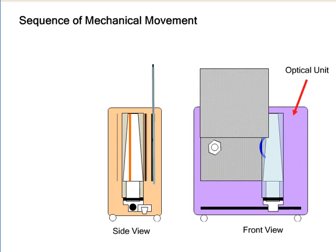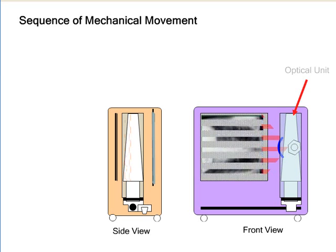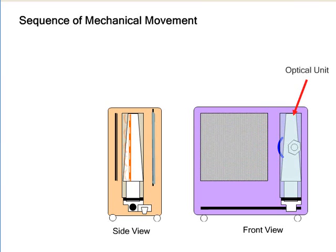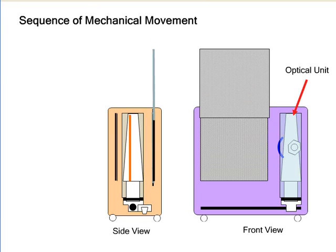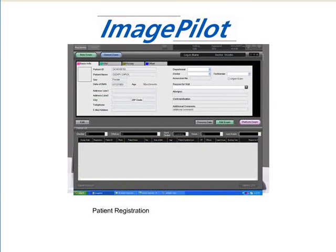With the Regis 110, a cassette is inserted into the top of the unit. The cassette is brought down into the reader where the latent X-ray image is digitized, and the cassette is erased and returned ready for reuse.